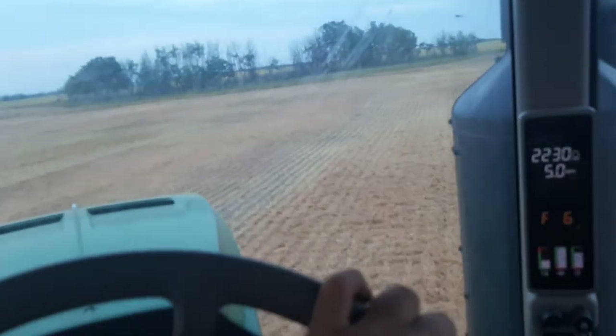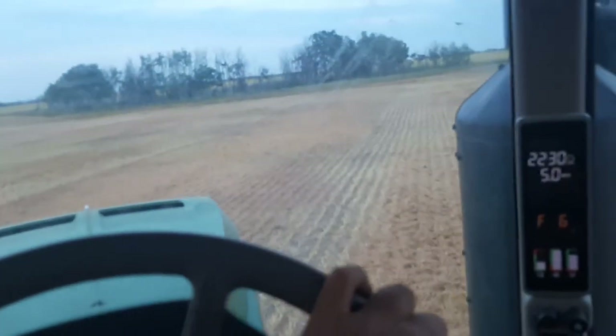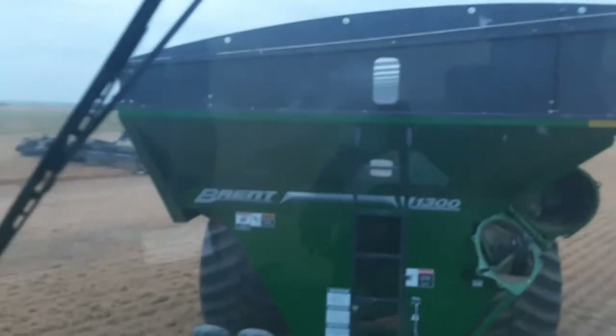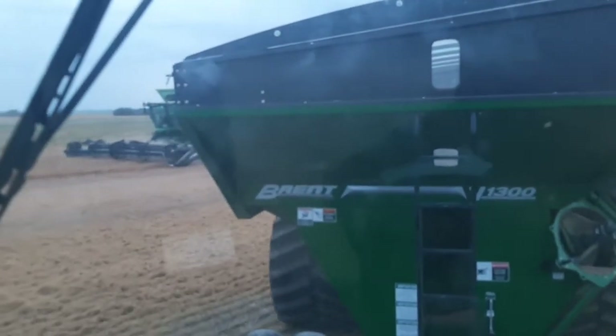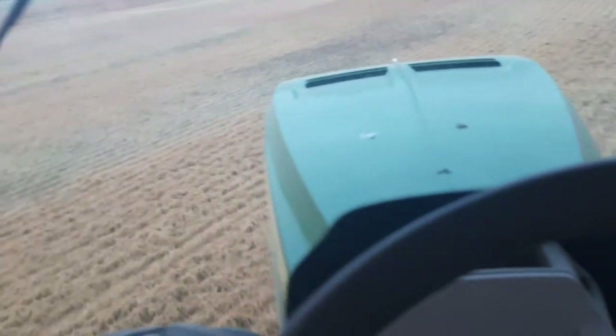It's a nice hot day today — great day to be in the AC on the grain cart, back to doing lentils. It's the new grain cart, it's a 1300 bushel Brent. Pretty slick. It's got the Ag-ration scale on it.